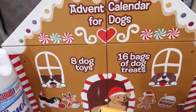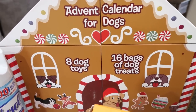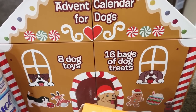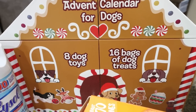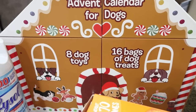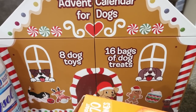This trip to Costco was all about my dogs — I bought a lot of stuff for the dogs. They have these advent calendars and I went ahead and picked one up now because I'm afraid it's going to sell out before the actual holidays. This has eight dog toys and 16 bags of dog treats — it's a huge advent calendar, I believe it was $37.99. I'm probably going to grab a few more at Trader Joe's, but I thought this would be really fun for the holidays.